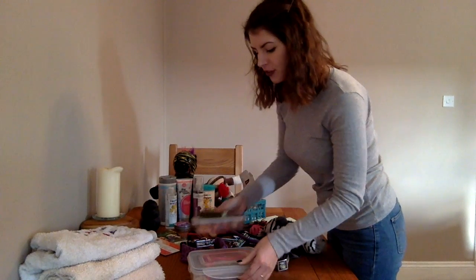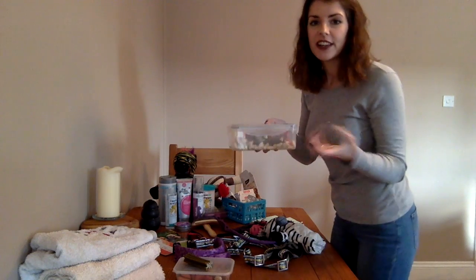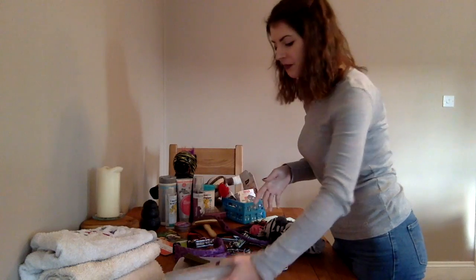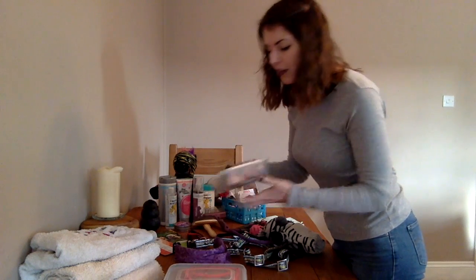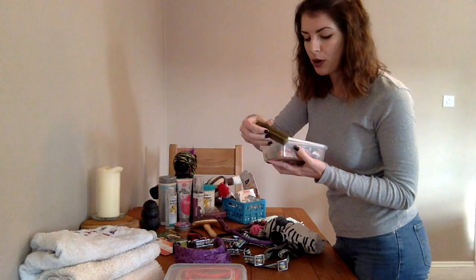Next up, we have dog treats. I've got two pots of dog treats. This pot here has got more the everyday sort of treats for training with your dogs. I then have a pot of extra special treats, including one that for some reason isn't in the pot — so I'm just going to pop that in there.